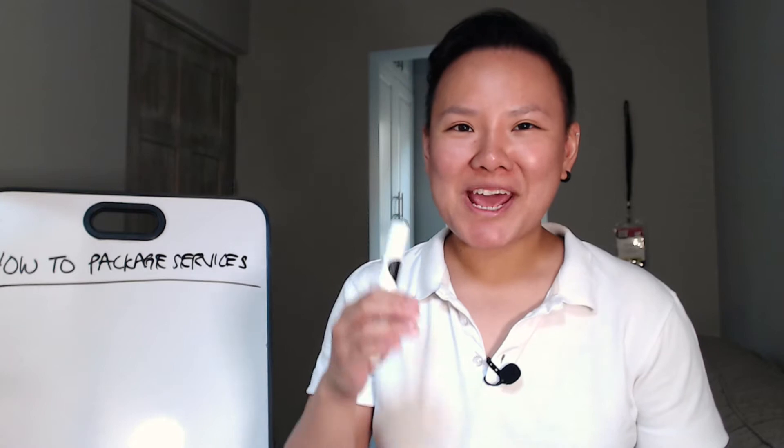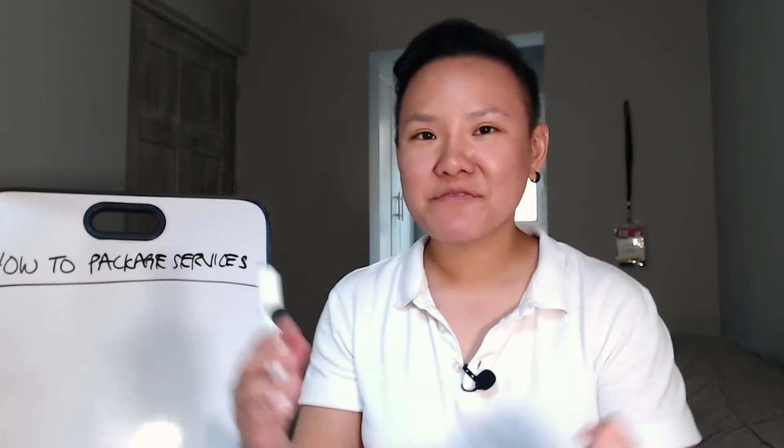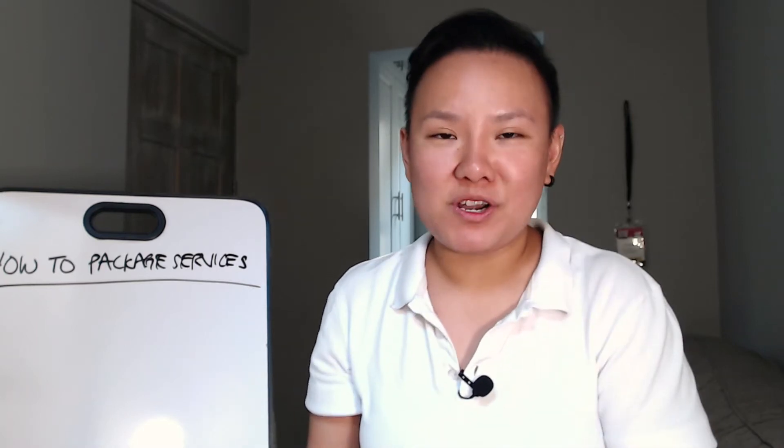So what does it mean to create a service package? Creating a service package is basically taking all the different services that you already provide and bundling them up, offering them as one price instead of selling your services individually and separately.